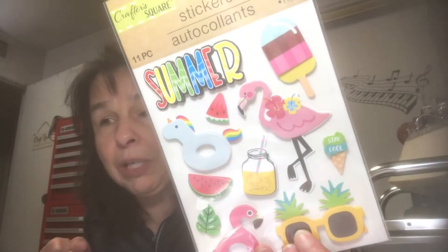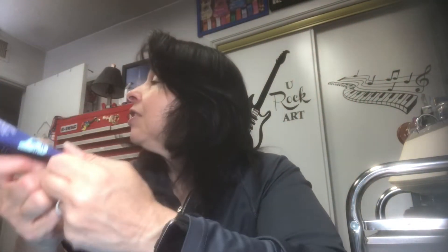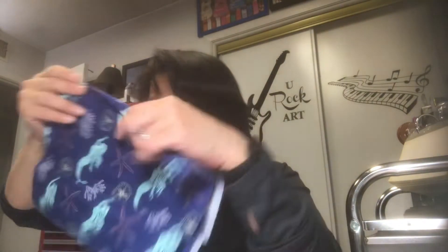I was still shopping for more flamingo items and got those. Back to Shore Living — I picked up one more piece of mermaid fabric. It's about 20 by 21 inches and has a lot of mermaids on it. I'm going to be putting this in my mermaid journal somehow — either on the front cover or back cover. Isn't that pretty? I love it.